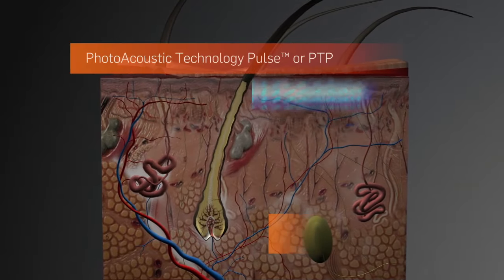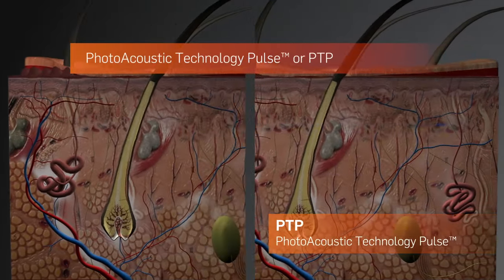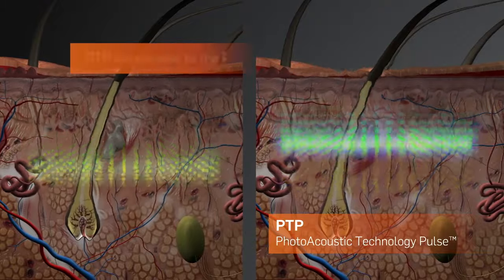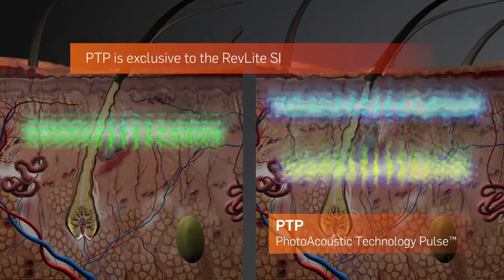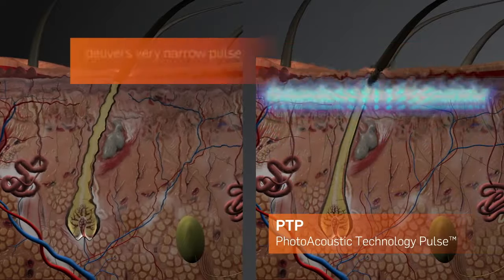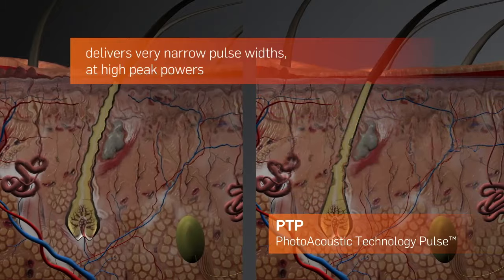Its patented Photoacoustic Technology Pulse, or PTP, takes power and short pulse duration to the next level. PTP is exclusive to the Revlite SI and has a unique dispersion of energy that delivers very narrow pulse widths at high peak powers.